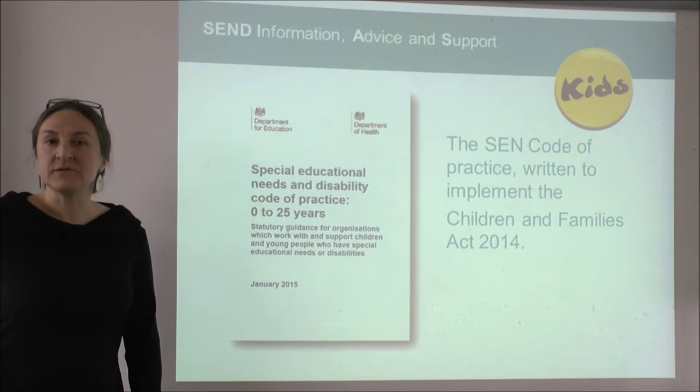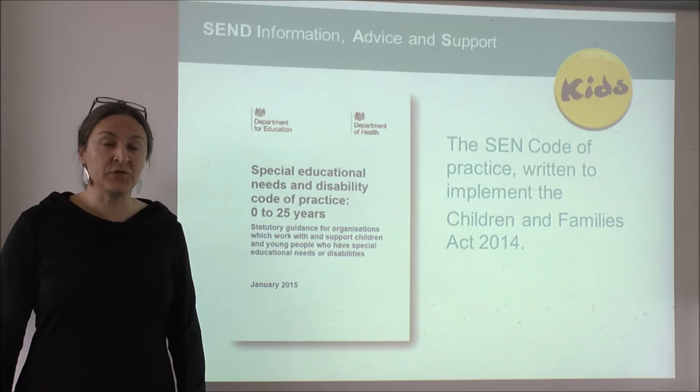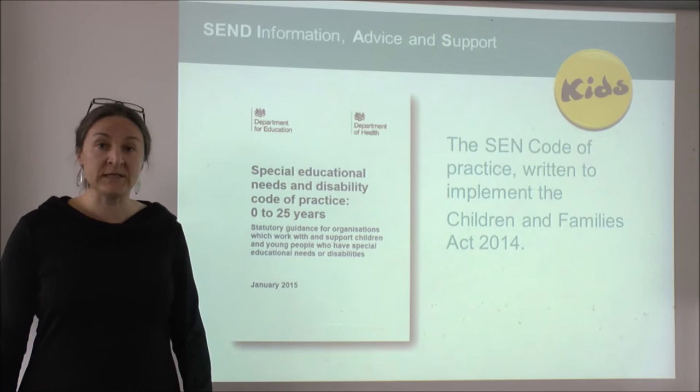Every school — whether it's a school funded by the local authority, an Academy school, or an independent school — has to follow the SEN Code of Practice. The SEN Code of Practice was written in September 2014 to reflect the changes in the law put in place to implement the new Education Health and Care plans.